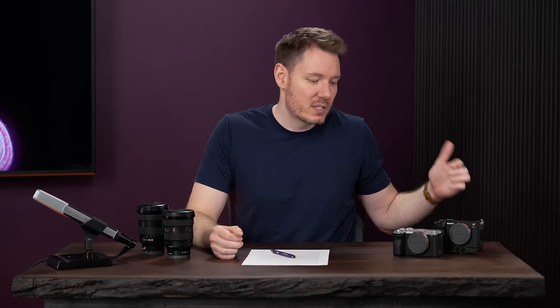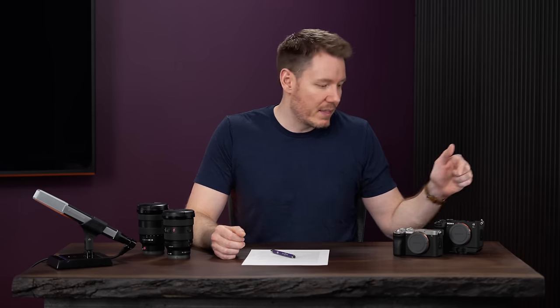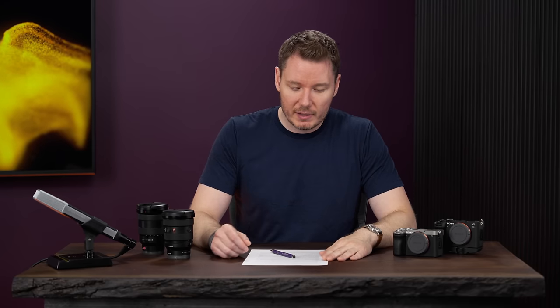This video is not scripted — kind of doing a Gamers Nexus style with my sheets of paper here. It's going to be more of an overview anyway, because these cameras aren't exactly new cameras. The A7C II is essentially an A7 IV and the A7CR is essentially an A7R V, and I already reviewed both of those cameras. So today we're just going to be talking about what's different, what's new, and any limitations.